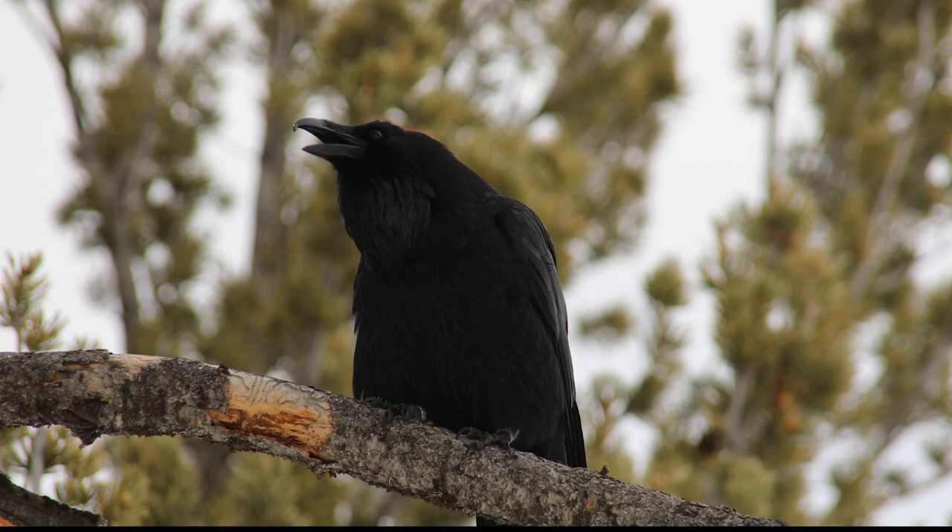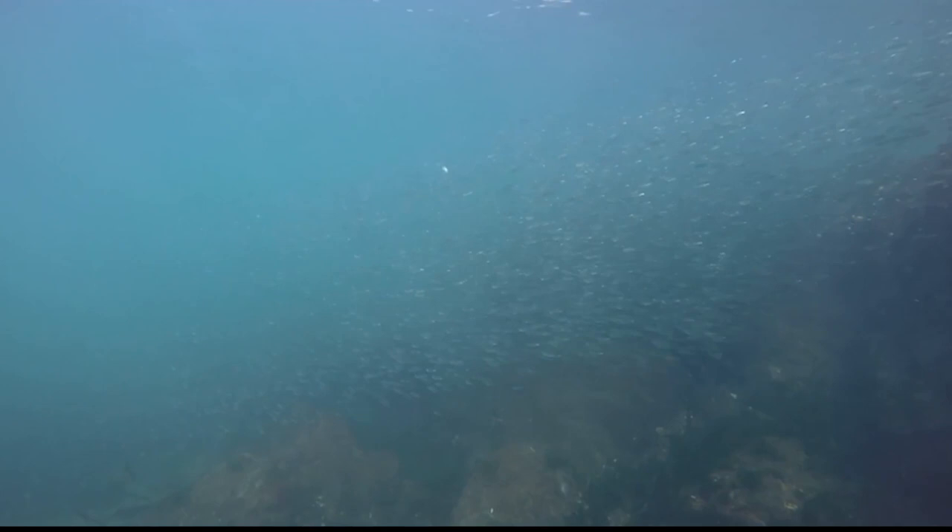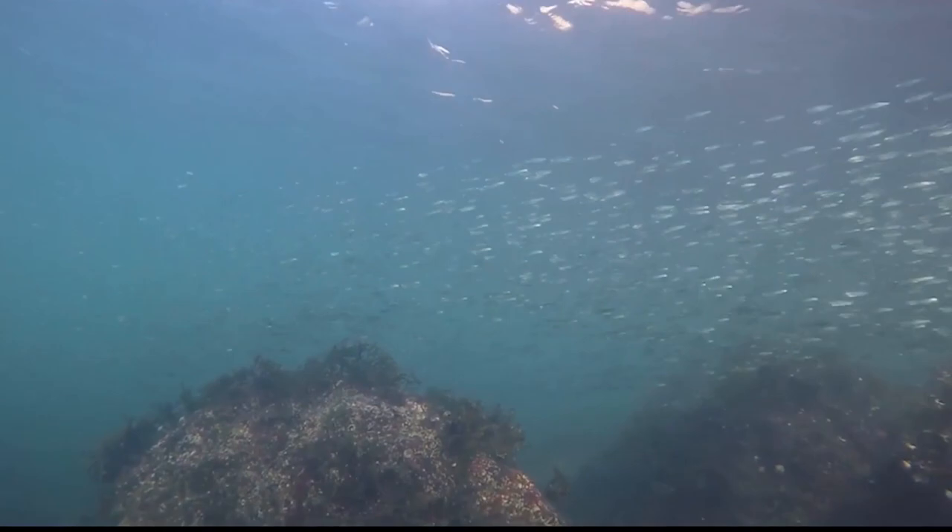The cold waters of the San Juan Islands provide an ideal habitat for forage fish such as anchovies, sand lance, and sardines that marbled murrelets eat.